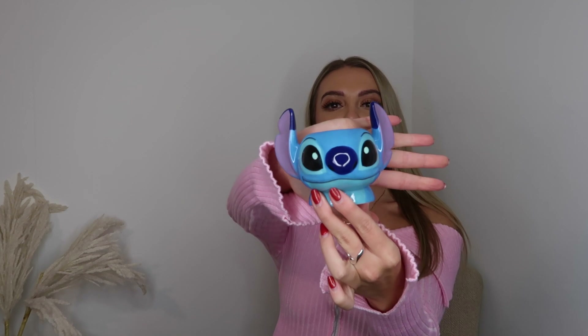Next up — I hope my niece isn't watching this before Christmas — she is obsessed with Lilo and Stitch, so I got her this little Lilo and Stitch egg cup. She loves a hard-boiled egg, just like her auntie. I've still got my Teletubbies egg cups from when I was four — I'll never let mum get rid of them! They also had a purple one.